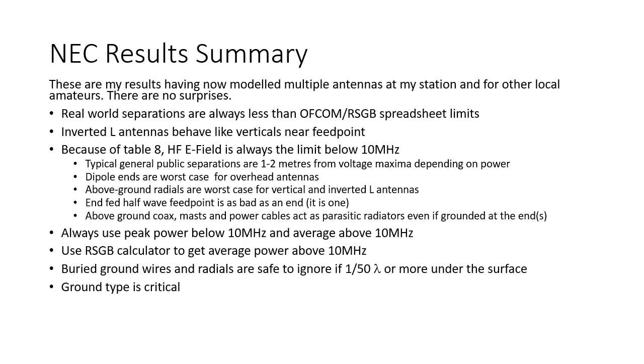Having now modelled many antennas for my own station and for other local amateurs, I have not really had any huge surprises. The real-world separations are always less than Ofcom and RSGB spreadsheet limits. Inverted L antennas behave like verticals near the feed point, so you can use vertical tables from the ARRL book. Because of Table 8 in ICNIRP 2020, the HF E field is always the limit below 10 MHz. For anything with open ends, the E field really is all you need to plot because it will be bigger than the H field.